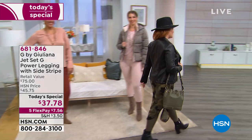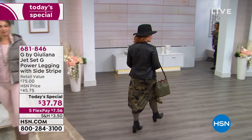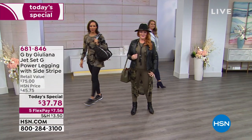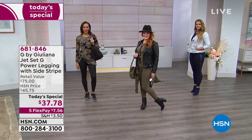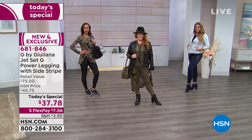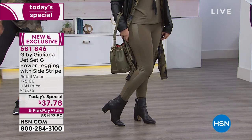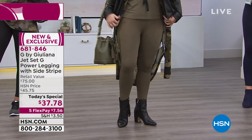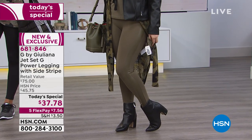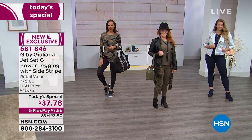What we are focusing on tonight are the leggings on our girls, showcasing all kinds of great looks. This is a big event — the launch of Jet Set G by Juliana Rancic — because we want you to be on the go and feel as good as you do at home. We are so excited because this is brand new. It's a power legging like you've never seen before.